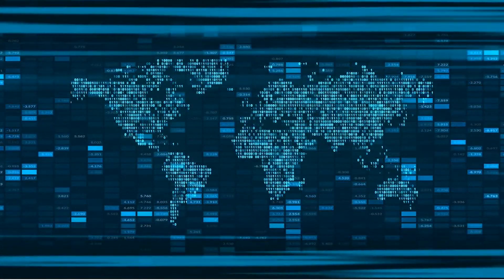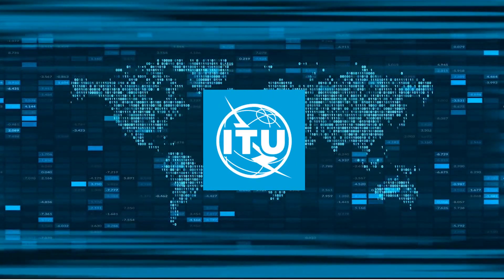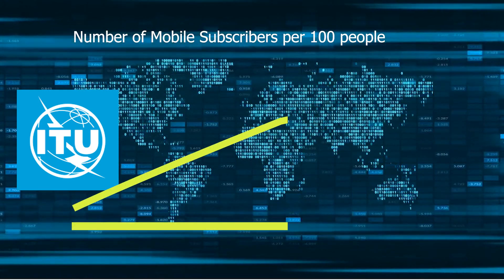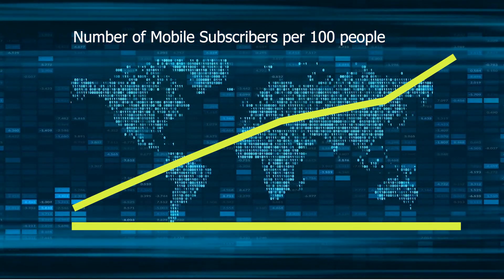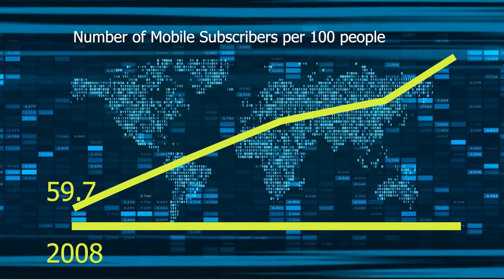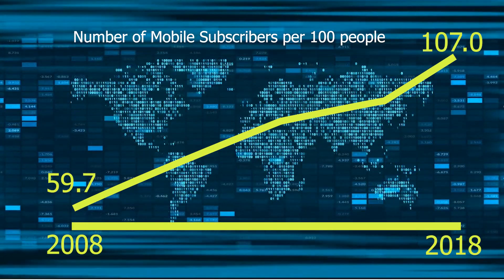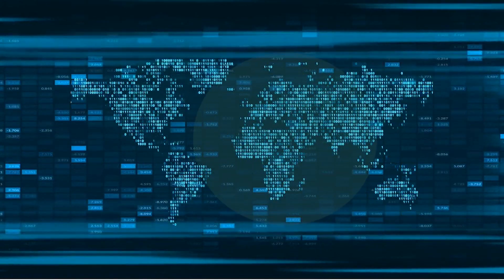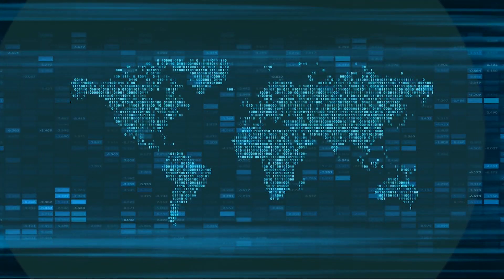Nowadays, mobile phones are everywhere. According to the International Telecom Union, the number of active mobile connections in the world jumped dramatically. For 100 people, the number went from around 60 in 2008 to 107 in 2018. With the growing number of mobile users, the area to provide mobile coverage is also increasing.